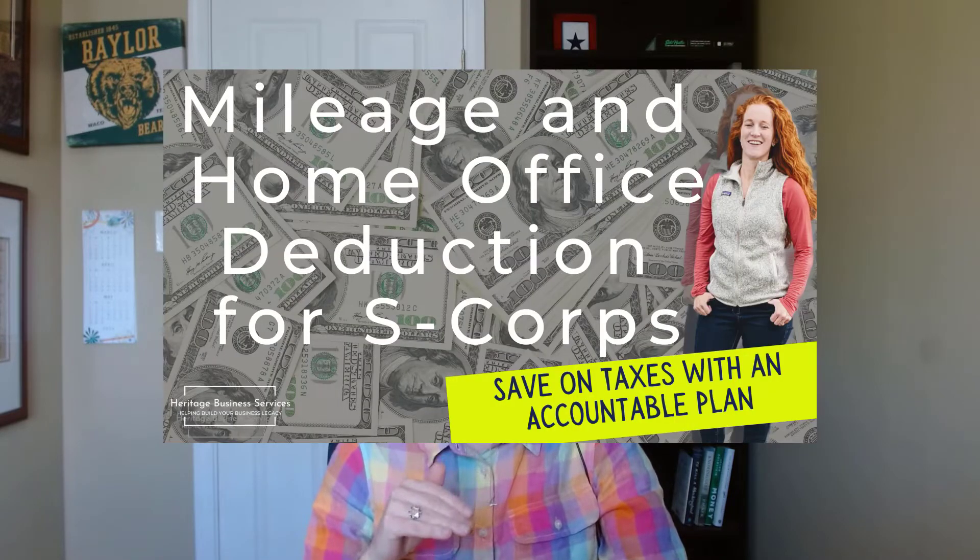If you made an S-Corp election, you have to be using an accountable plan to get these mileage deductions. You can look below for a link to a video about how to do that. Once you make your S-Corp election, you can no longer take mileage straight on your tax return — there's no box to put the number of miles you drove. You have to use an accountable plan throughout the year to reimburse yourself from your business for the miles you drive. Please reach out if you have any questions about how to do that.